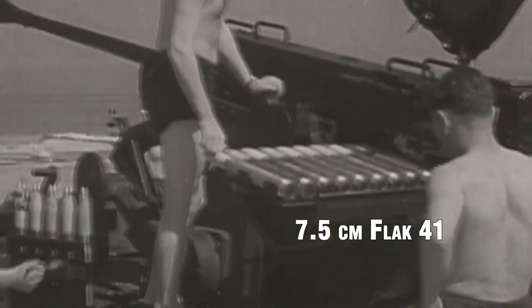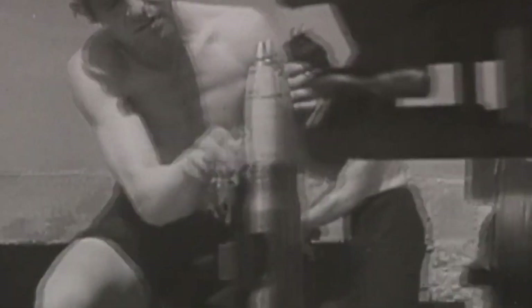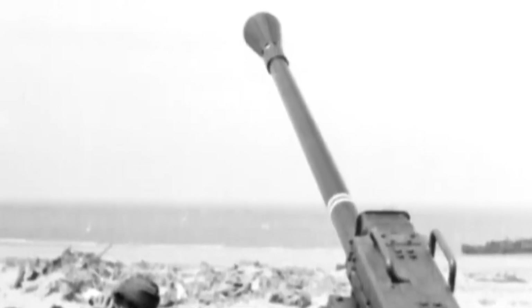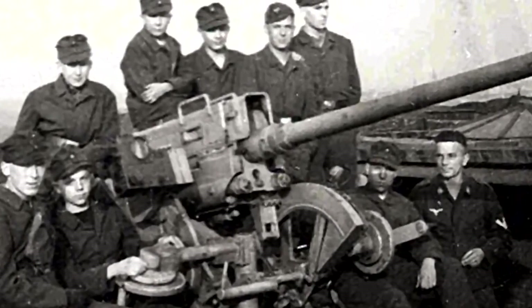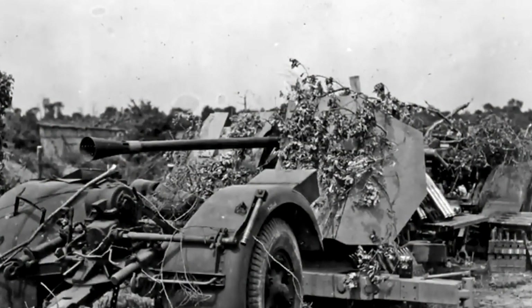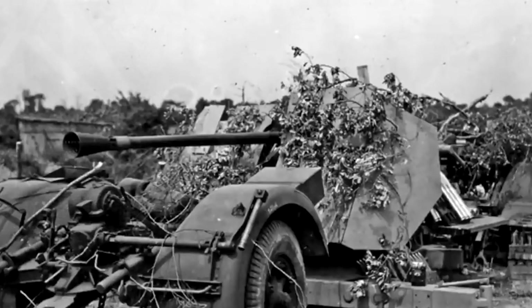7.5cm Flak 41. The 7.5cm Flak 41 was a German anti-aircraft gun with a unique dual-mount design that allowed it to engage both ground and air targets. It featured a powerful 75mm caliber barrel and a sophisticated firing mechanism that provided high accuracy and muzzle velocity. The Flak 41 was primarily used in static air defense roles, protecting key installations and urban areas from Allied air raids. Its advanced design and firepower made it capable of engaging high-altitude bombers with deadly accuracy.